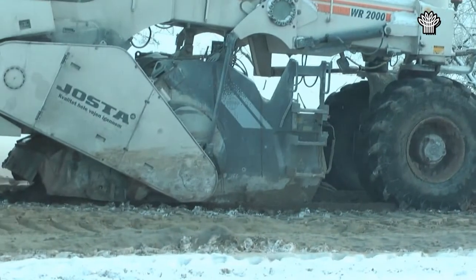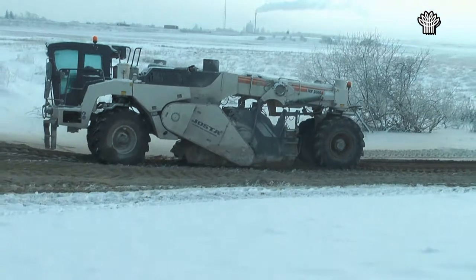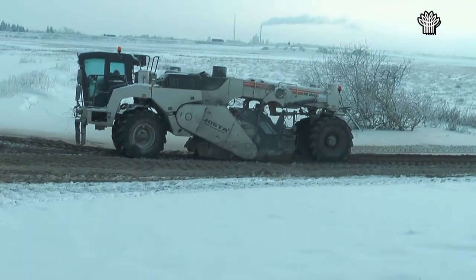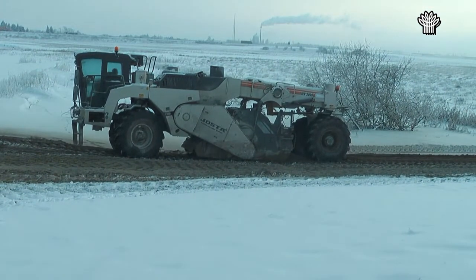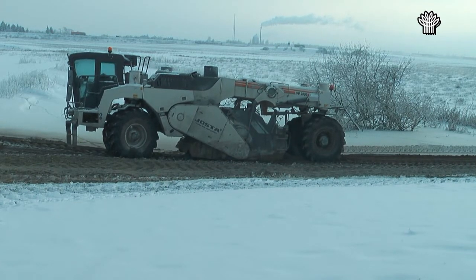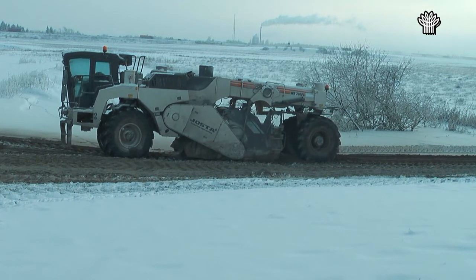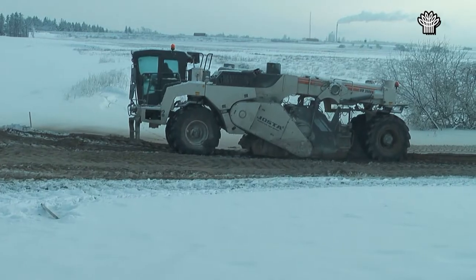Bentonit er et dansk produkt, der stammer fra 50 millioner år gamle lerlag fra tertiærtiden. Ler kaldes også plastisk ler og har et højt indhold af specielle lermineraler, der kan optage meget store mængder vand og udvide sig.